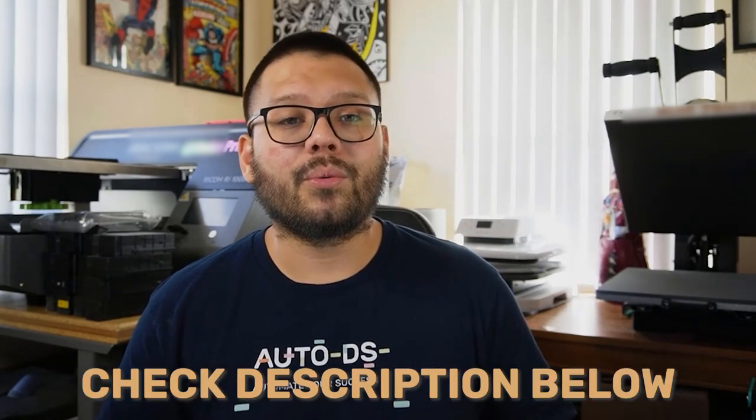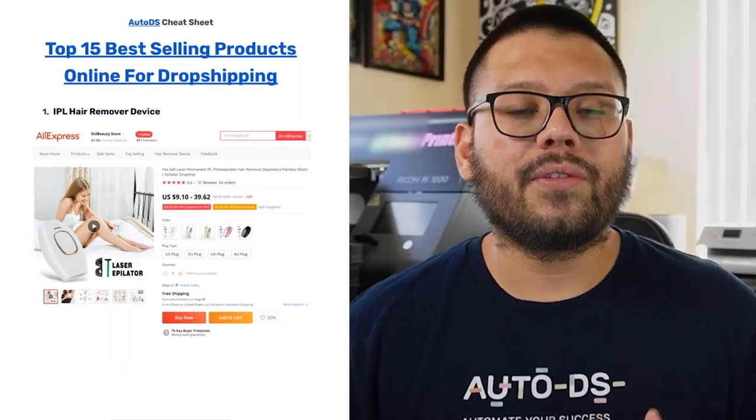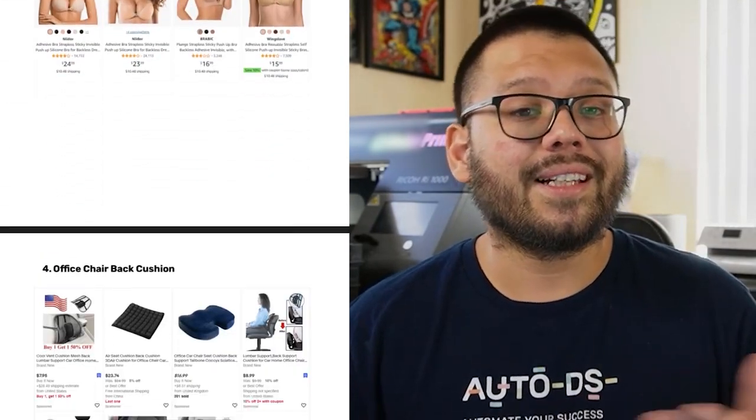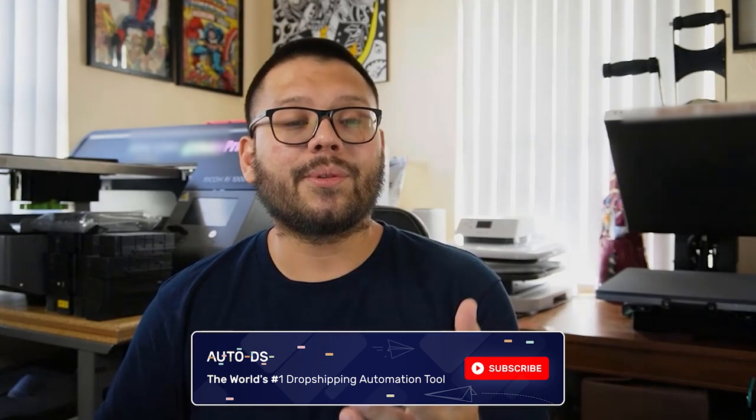If you want more information on any of the techniques, methods, products, or suppliers mentioned in this video, make sure to check out the description below — we'll have the link to the article there. Also remember, if you want a cheat sheet with all these products listed, leave a comment below requesting it and I'll leave you a link to get access. Once again, my name is Mario with AutoDS. If you enjoyed this video, make sure to leave a like and subscribe. We're here for you at AutoDS to help you succeed — huge thank you to everyone for watching!